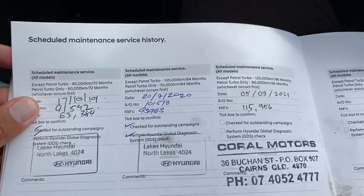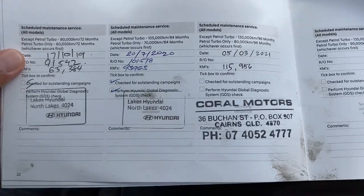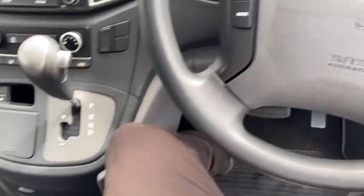90,000 was done, 100,000 was done, and we've just serviced the vehicle as well — so excellent condition for the service history.